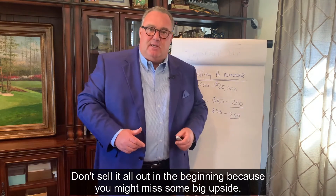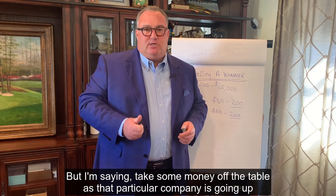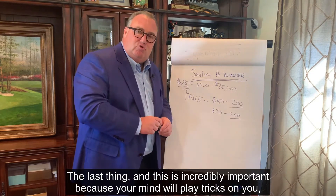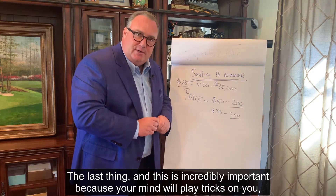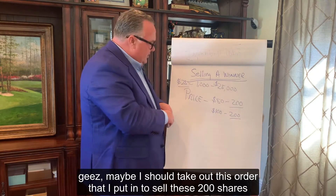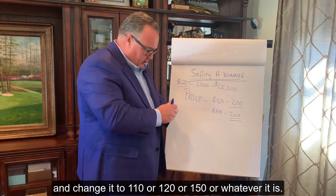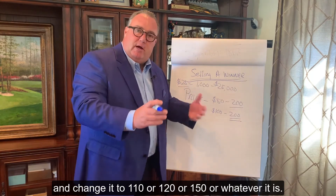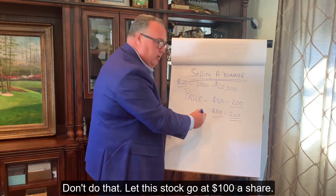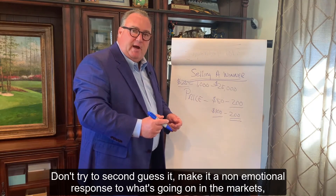Don't sell it all out in the beginning because you might miss some big upside. Take some money off the table as that particular company is going up and set the price targets. This is incredibly important because your mind will play tricks on you. Once this gets to $100 a share, you will say to yourself: maybe I should take out this order that I put in to sell these 200 shares and change it to $110, $120, or $150. Don't do that. Let the stock go at $100 a share. Don't try to second-guess it. Make it a non-emotional response to what's going on in the markets.